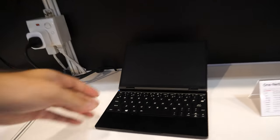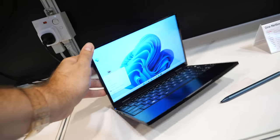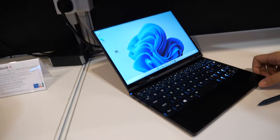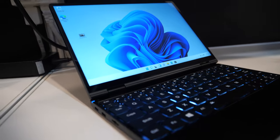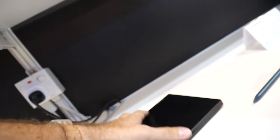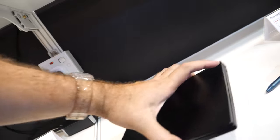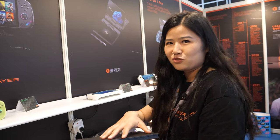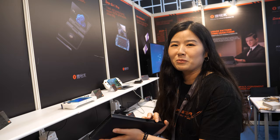Does your company sell many laptops already? Yes. We have two types of products: one is the Windows game console, another is the business laptop. We update from the first generation model to the fifth generation model. This fourth generation and this is the fifth generation — the newest model now.